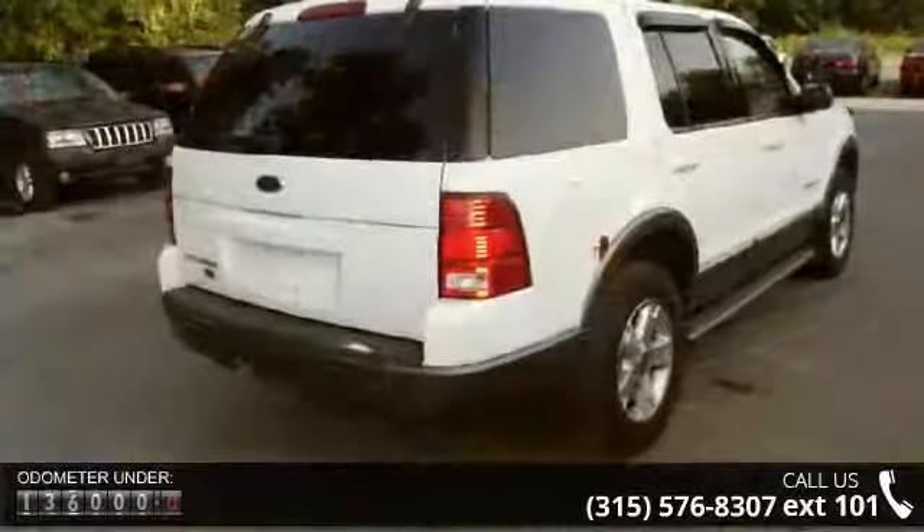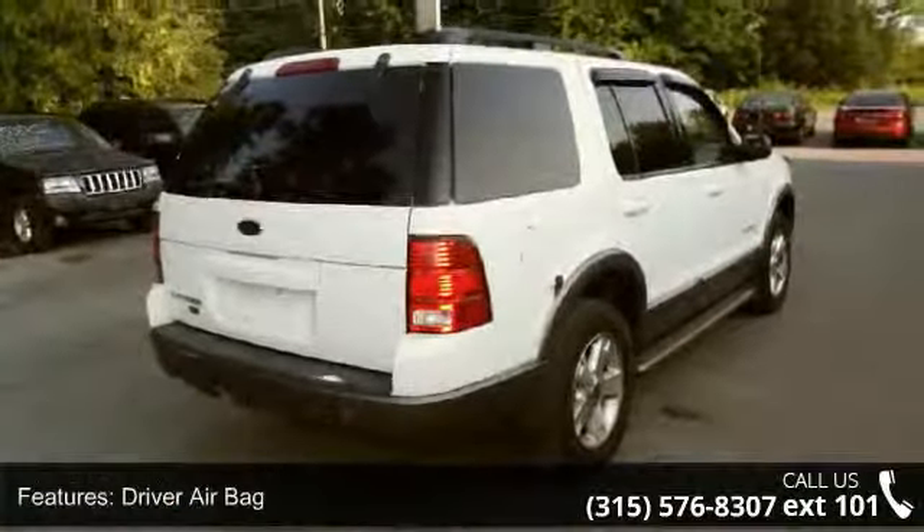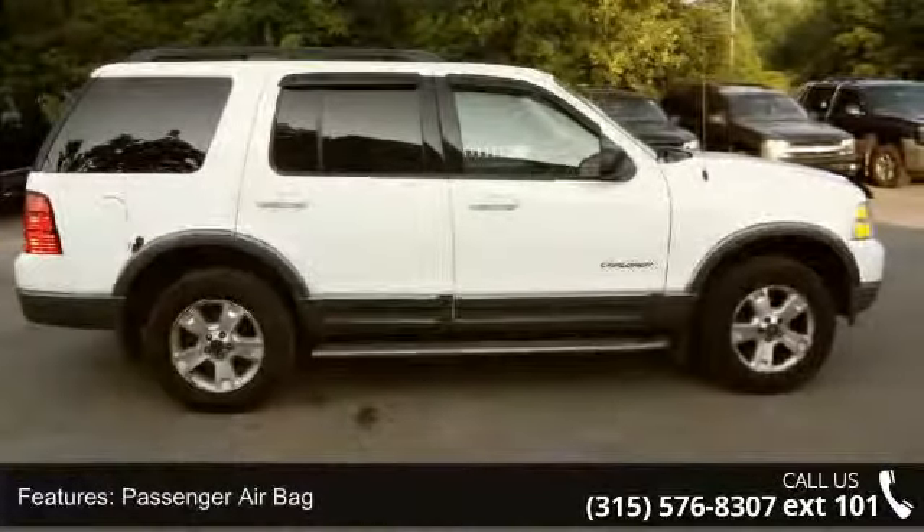Some of the top features included with this vehicle are fog lamps, AC, cargo shade, rear parking aid, leather steering wheel, steel wheels, cassette, and child safety locks.